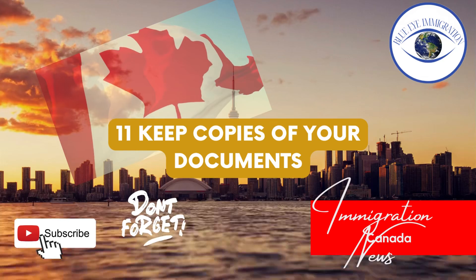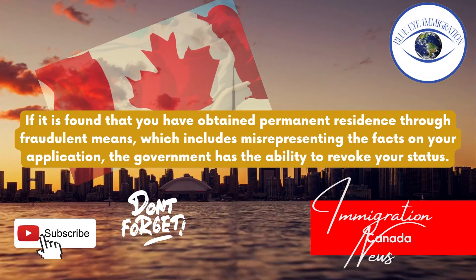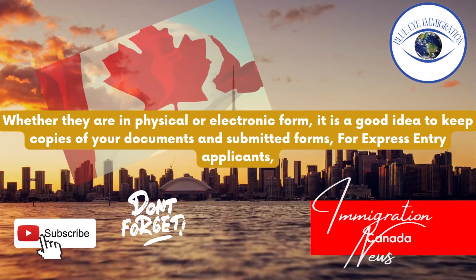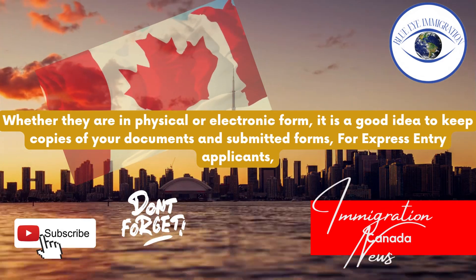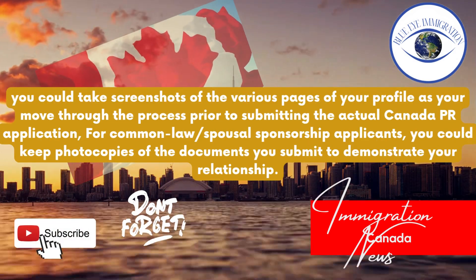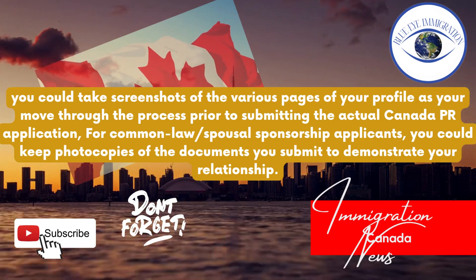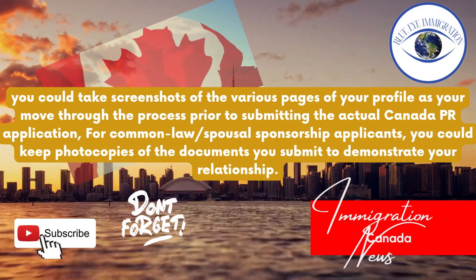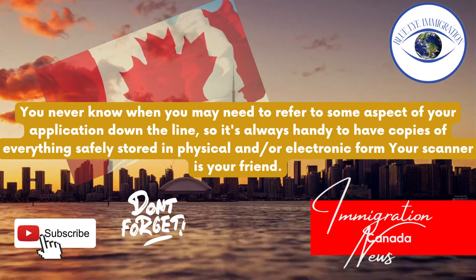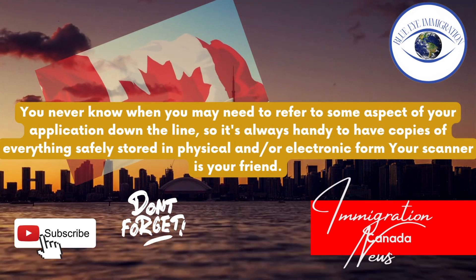Tip eleven: Keep copies of your documents. If it is found that you have obtained permanent residence through fraudulent means — which includes misrepresenting the facts on your application — the government has the ability to revoke your status. Whether in physical or electronic form, it is a good idea to keep copies of your documents and submitted forms. For Express Entry applicants, you could take screenshots of the various pages of your profile as you move through the process prior to submitting the actual Canada PR application. For common-law or spousal sponsorship applicants, you could keep photocopies of the documents you submit to demonstrate your relationship. You never know when you may need to refer to some aspect of your application, so it's always handy to have copies safely stored in physical and/or electronic form — your scanner is your friend.